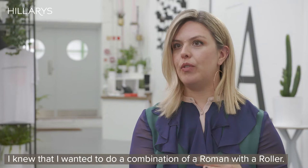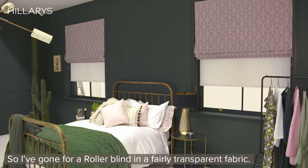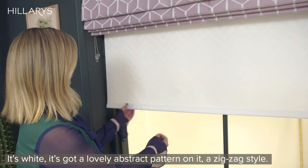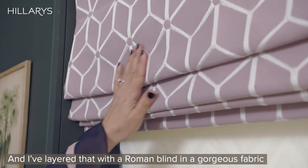The inspiration definitely stemmed from the blinds. I knew that I wanted to do a combination of a Roman with a roller — you don't necessarily want to block out the light but you might want a little bit of privacy, so I've gone for a roller blind in a fairly transparent fabric: it's white with a lovely abstract pattern.